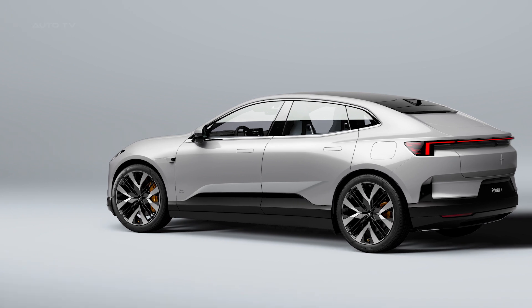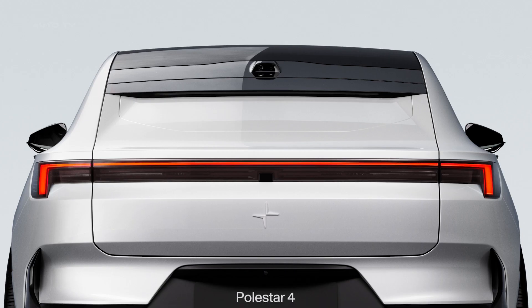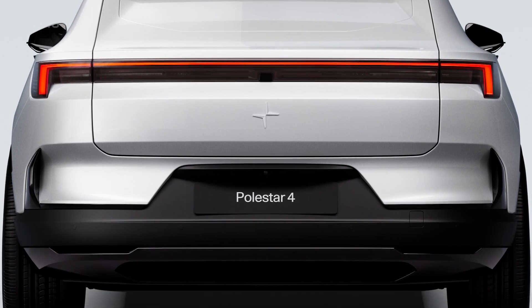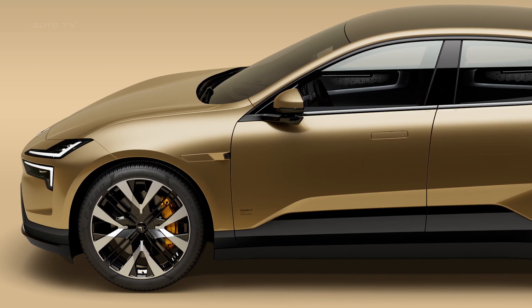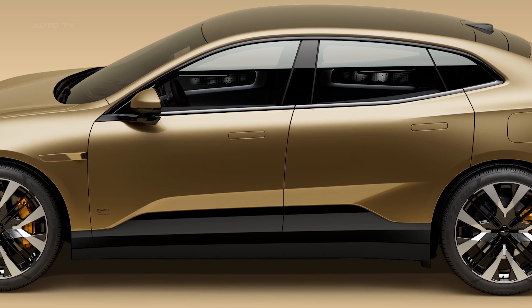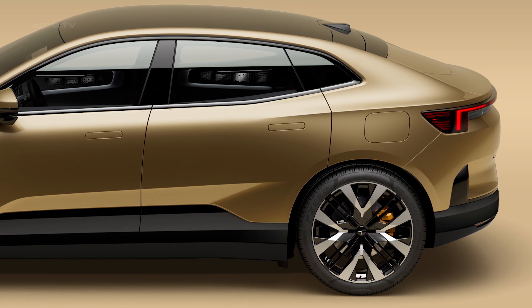Polestar 4's design incorporates key elements from the Polestar Precept concept car, including the elimination of the rear window for an immersive rear occupant experience and the distinct Polestar light signature. Aerodynamic efficiency is enhanced through features such as a low nose, retractable door handles, flush glazing with frameless windows, rear aero blades, and optimized airflow around the rear light bar.